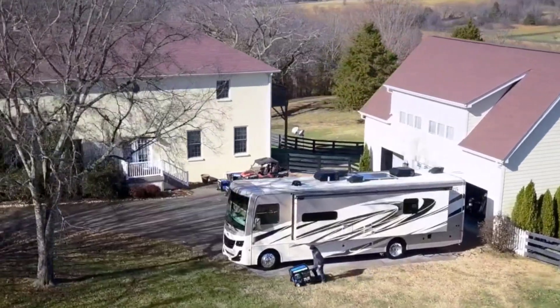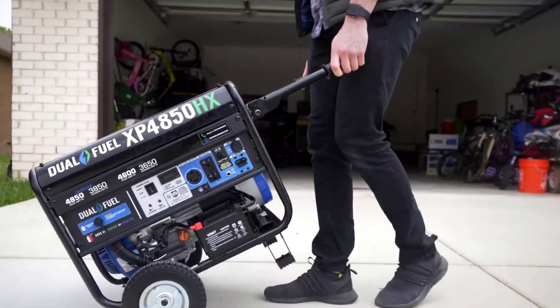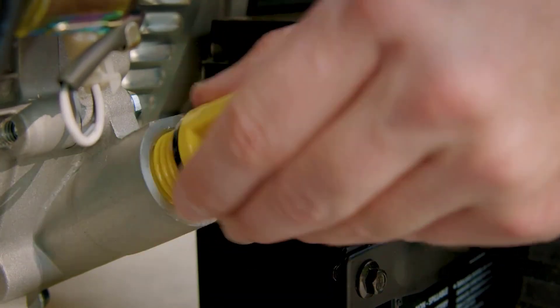You could opt for a single fuel or dual fuel generator, but tri-fuel generators are a considerable upgrade as they run on propane, natural gas, and gasoline, which gives you the most options to power your home.